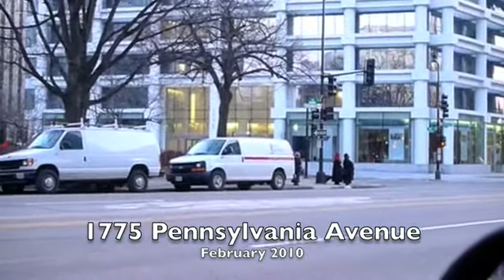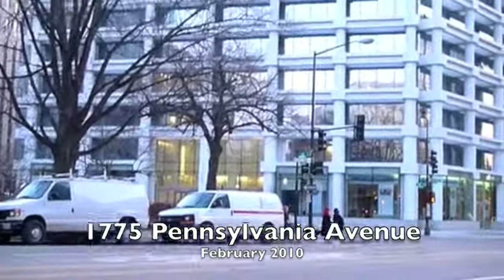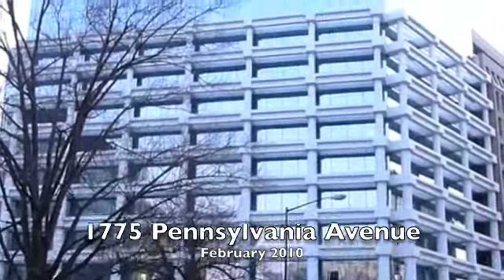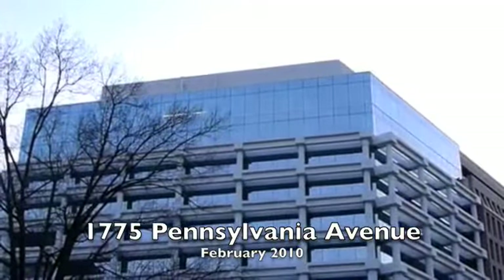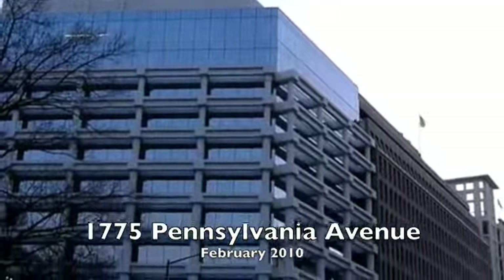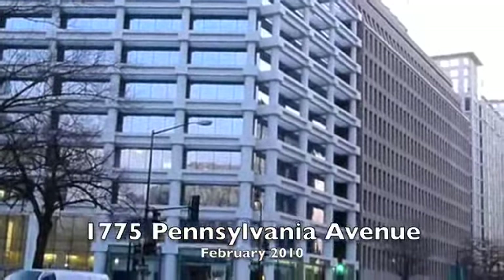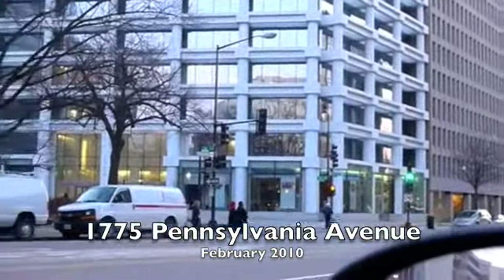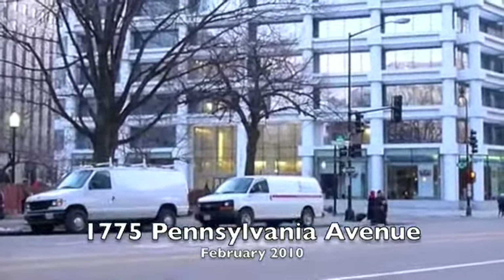We're looking at 1775 Pennsylvania Avenue, Washington, from across the street on Pennsylvania Avenue. You can see the new lobby there, going up to the building — those columns which were the air-conditioned ones, redone. That glass was added as they took the square footage from the enlarging of the lobby and made it available at the top of the building, which is theoretically higher rent.